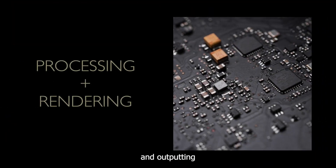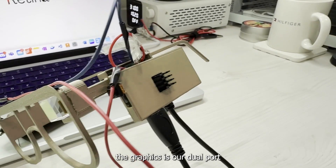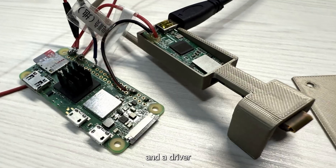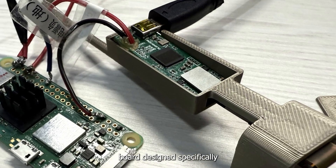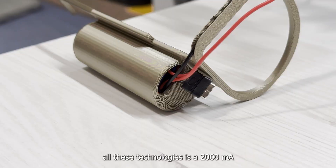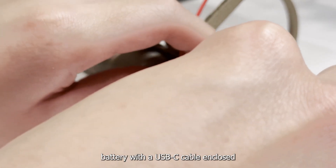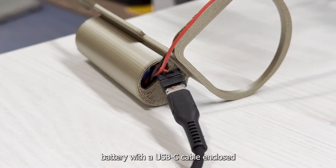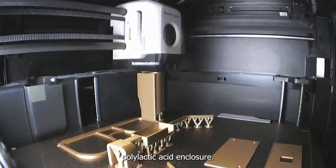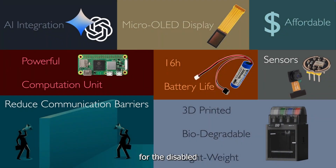Processing all these data and outputting the graphics is our dual-board processing unit that consists of a Raspberry Pi 02W and a driver board designed specifically for powering the micro-OLED display. Finally, powering all these technologies is a 2000mAh battery with a USB-C cable enclosed in a lightweight biodegradable polylactic acid enclosure. With technology designed to cater for the disabled, Retina can effectively reduce the communication barriers between everyone.